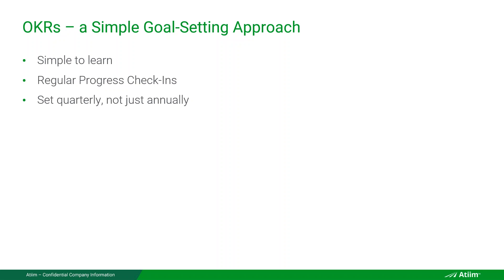How do we launch OKRs easily and successfully? First, it's a simple goal-setting approach — just because it's an acronym doesn't mean it's complicated. It's all about regular progress check-ins, and you set objectives quarterly, not annually. You check in on them more regularly than quarterly — the objective is set quarterly, but you check in weekly. Think of it as five minutes every five working days: five for five.